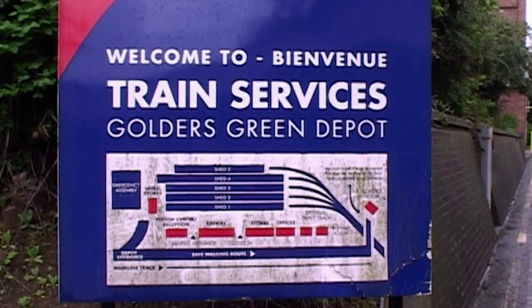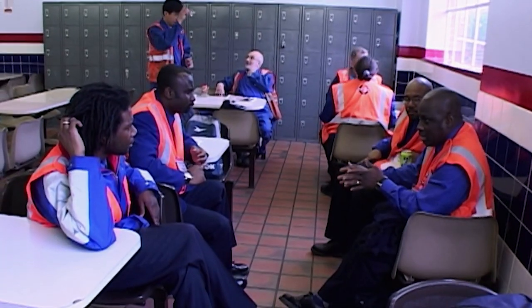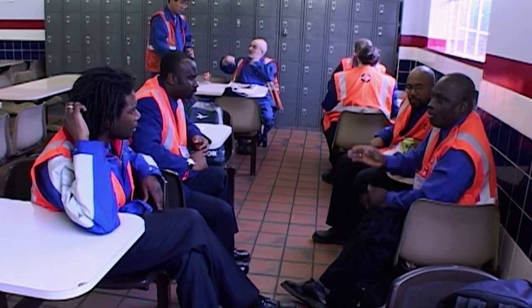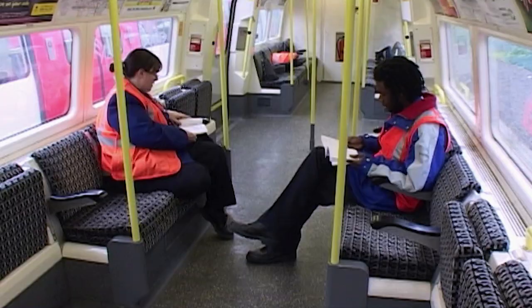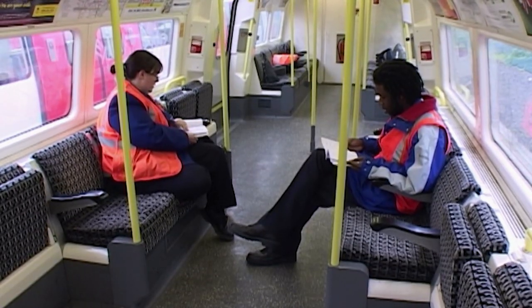Trainee driver Terence is about to take his first exam to find out if he can finally get into the front seat of a Northern Line train. "Today is judgment day. We are doing our final assessments — practical ones. It is not an easy day today." If he doesn't pass, it could be a six-month wait to retake the test, so he can't afford to fail.